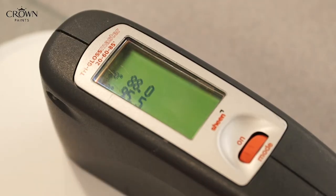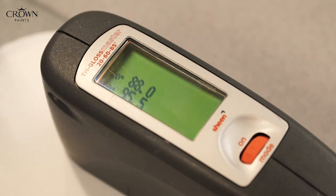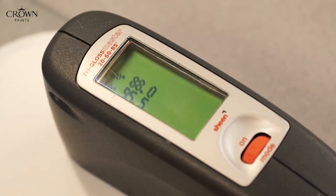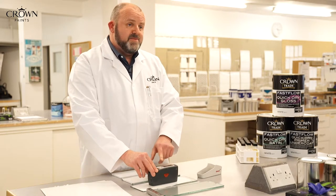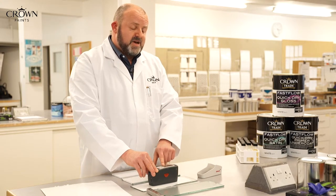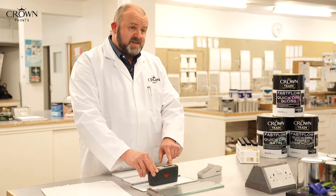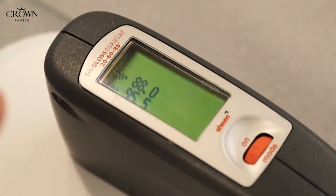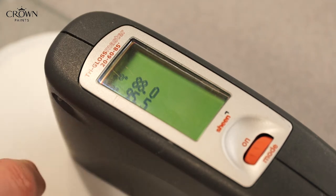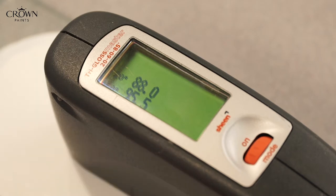This is an example of one here. What this does is it shines a light onto the dried paint film, which is then reflected back up, and there are sensors in this machine that measure the angle of light or the amount of light coming back at 20, 60 and 85 degrees. The finish determines how much light is reflected back. For the satin and the gloss top coats, the most important are 20 and 60 degrees, which we're measuring here.